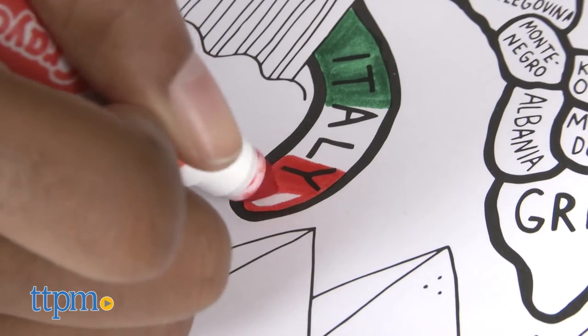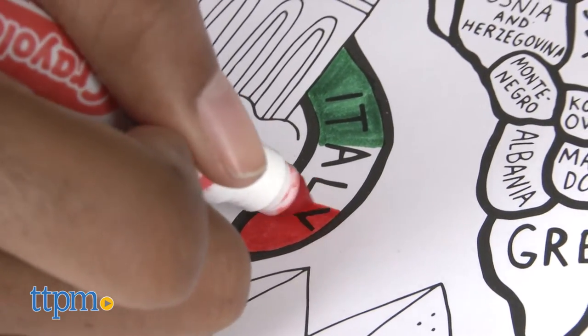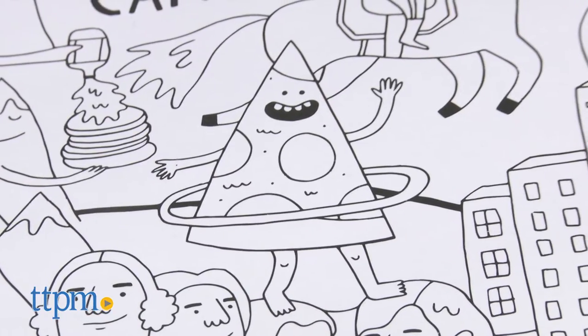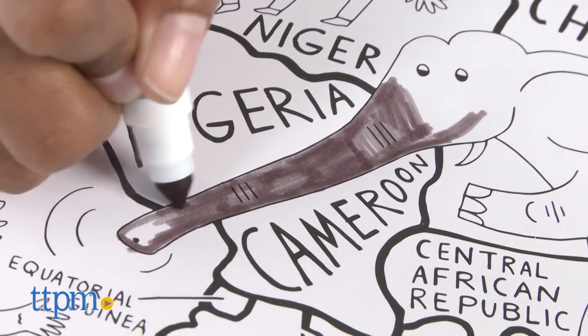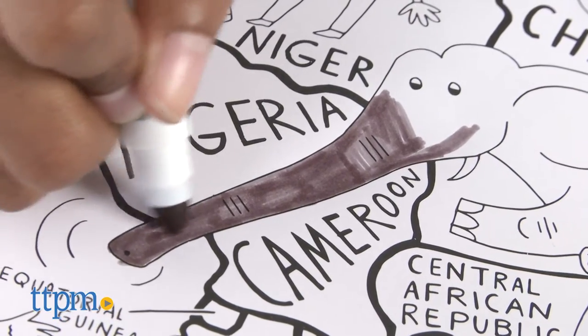In joyful detail, this map celebrates the cultural diversity that can be found across this wonderful planet. From traditional dress and historical landmarks to iconic foods and natural wonders, this poster has it all. The illustration is fun and intricate with plenty of surprises at every turn, and is perfect for coloring enthusiasts of all ages.